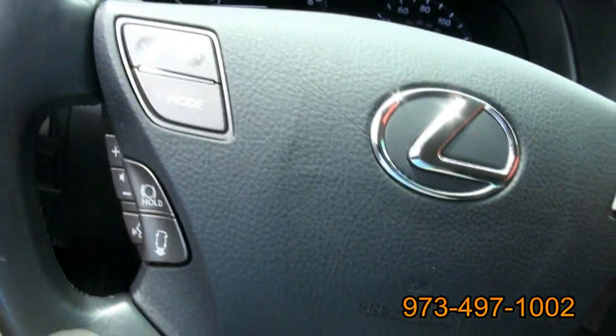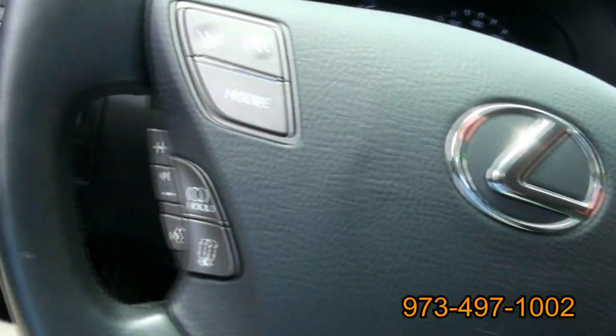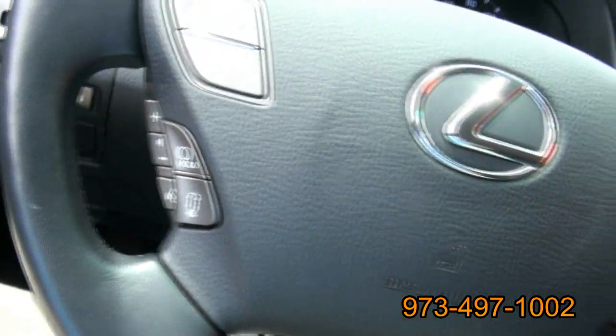Lexus has so many buttons — it's very, very cool. It also has the self-park feature, where it parks itself.